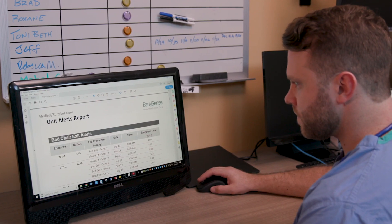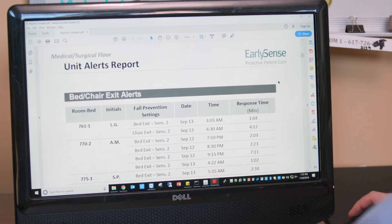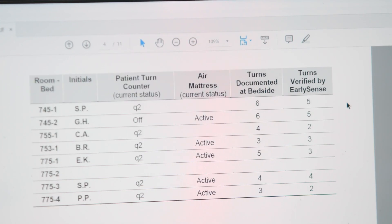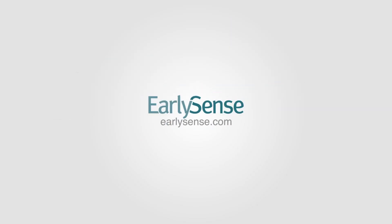All of the data collected from the EarlySense system is organized into daily reports, which provide insight into the overall health of the patients, patient turn verifications, as well as response times by clinical staff. For more on the EarlySense system, visit EarlySense.com.